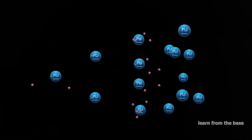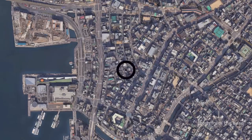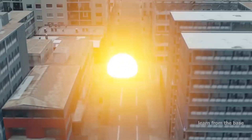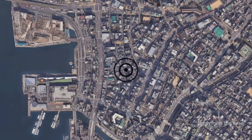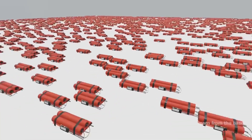As the chain reaction progresses, billions of fission reactions occur almost instantaneously, releasing an enormous amount of energy. But what happens next? How does this tremendous release of energy translate into a devastating explosion? The chain reaction generates intense heat.